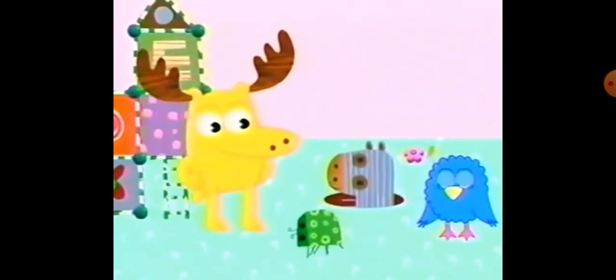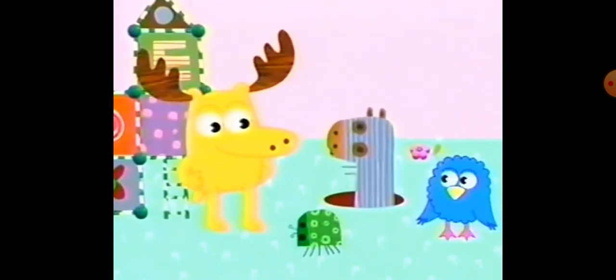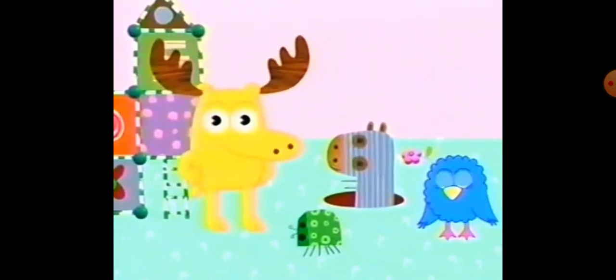Take a look at this bug. This bug here that you're looking at — this bug is verde. Verde is Spanish for green. Verde. Can you say verde? Verde.